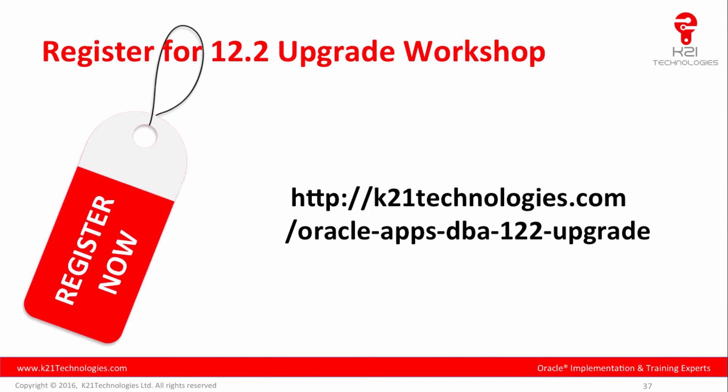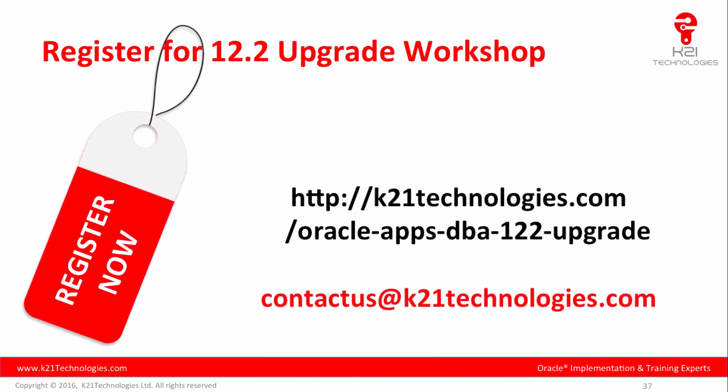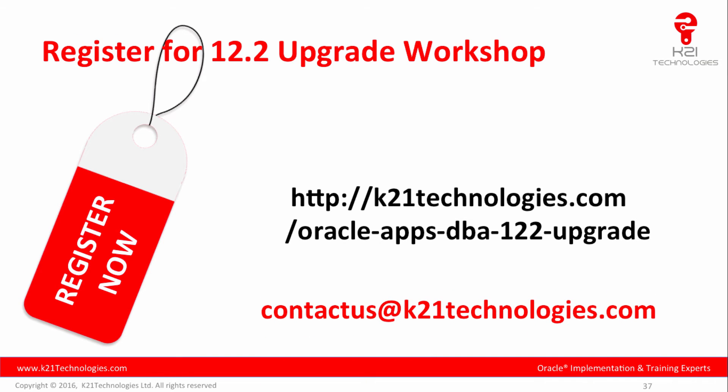You can register for this 12.2 upgrade workshop at k21technologies.com/oracle-apps-dba-12-2-upgrade. We also provide step-by-step instructions and a dedicated cloud machine to practice the upgrade from 12.1 to 12.2 — upgrading the database, laying down the 12.2 file system, applying patches for 12.2.0, enabling ADOP for online patching, and upgrading to 12.2.4 or 12.2.5. For questions, email us at contactus@k21technologies.com.